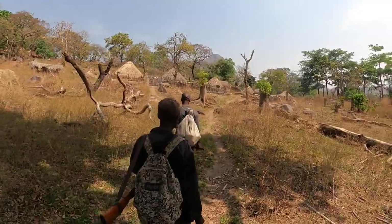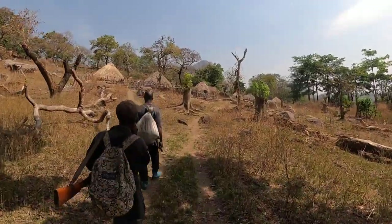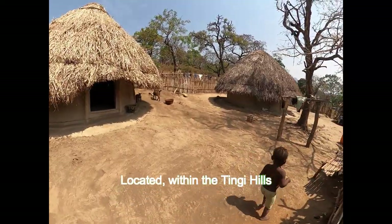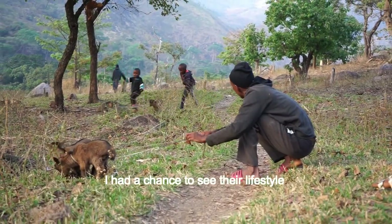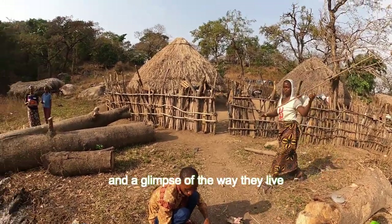When coming down from the mountain, the hunters took me to this distant village located within the Tinggi Hills — a distant village where I met this family and spent time with them. I had a chance to see their lifestyle and a glimpse of the way they live.